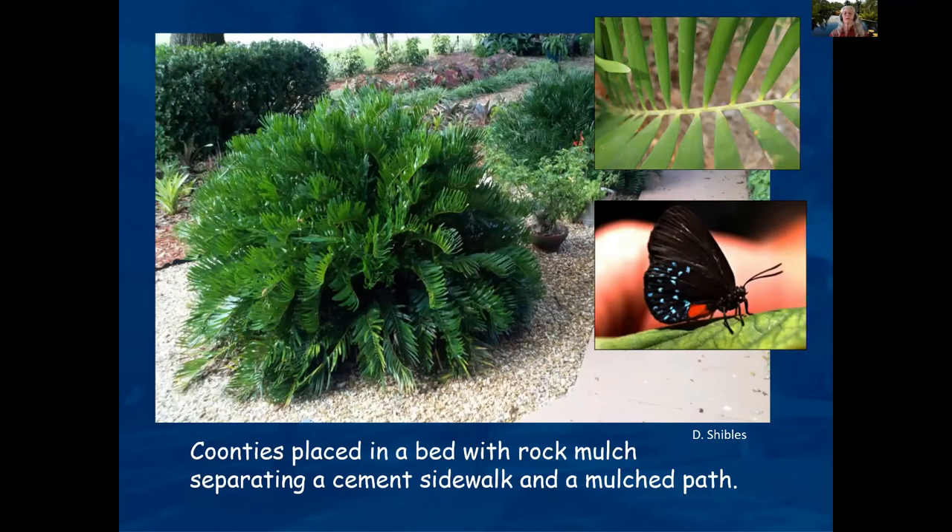Coontie is a really good alternative plant to sago palms, which unfortunately can get scale. The coontie stays no more than about three to four feet tall, is very cold tolerant, and is a host plant for the Atala butterfly.